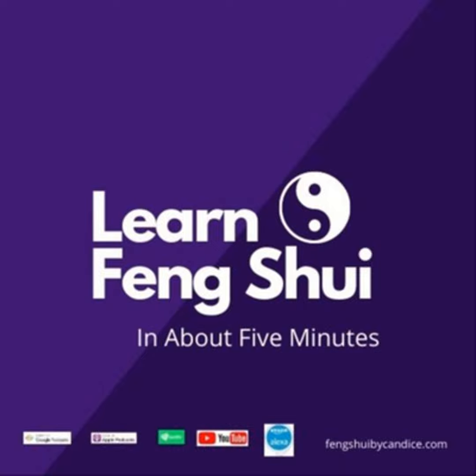For free energy mapping of your floor plan, please check the link in the show notes. To support today's podcast, go to learnfengshui.com, sign up for emails, leave a review, and share with your family and friends.